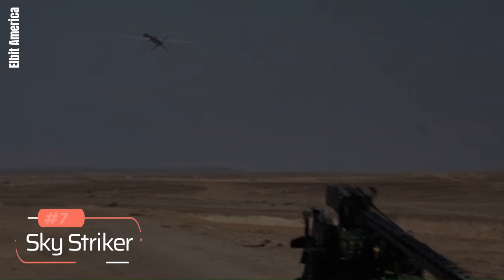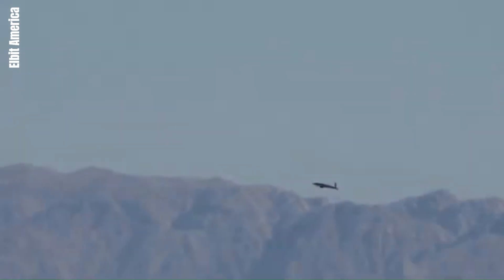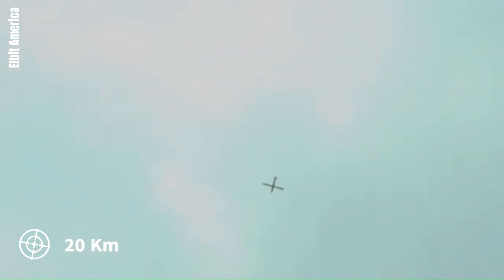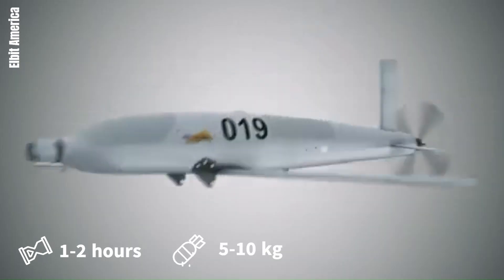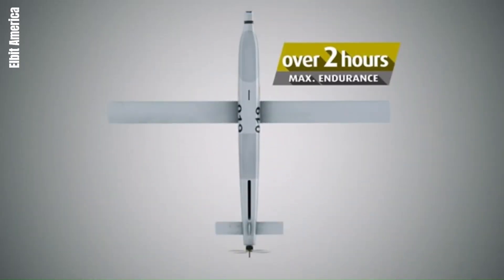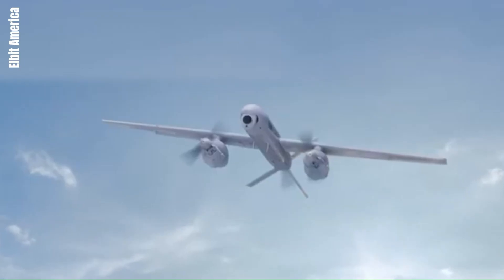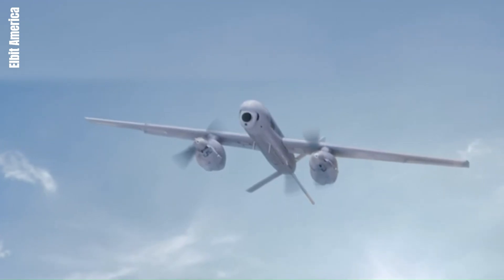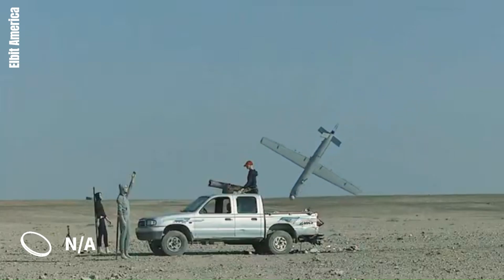Number 7: Sky Striker. Developed by Elbit Systems, the Sky Striker is an autonomous loitering munition designed for covert and precise airstrikes. It can reach a distance of 20 km within 10 minutes and loiter for up to 2 hours with a 5 kg warhead, or 1 hour with a 10 kg warhead. The Sky Striker can dive at speeds up to 120 km/h and is powered by an electric motor, ensuring a low acoustic signature for covert operations. The price per unit is not publicly disclosed.